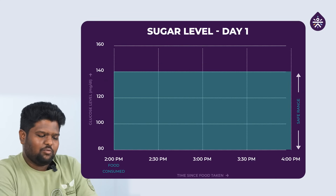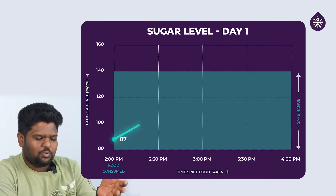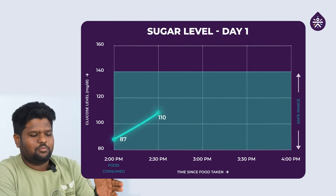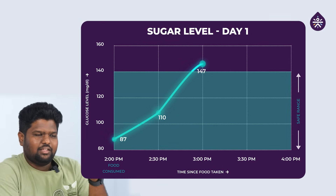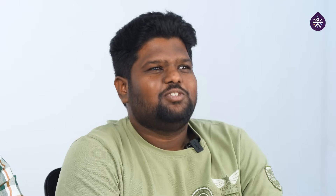My baseline was around 87 in the beginning. After my biryani, it spiked up to 110 in the first half an hour. After that, I had a very big spike of 147. Then in the next half an hour, it came down to 120. And now it has stabilized at around 115. So this is my CGM readings after two hours of the biryani.